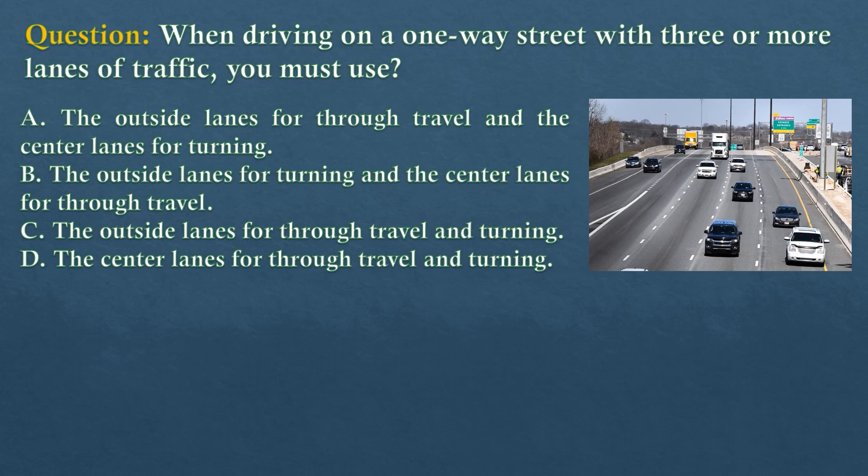Question. When driving on a one-way street with three or more lanes of traffic, you must use? Option A: The outside lanes for through travel and the center lanes for turning. Option B: The outside lanes for turning and the center lanes for through travel. Option C: The outside lanes for through travel and turning. Option D: The center lanes for through travel and turning.